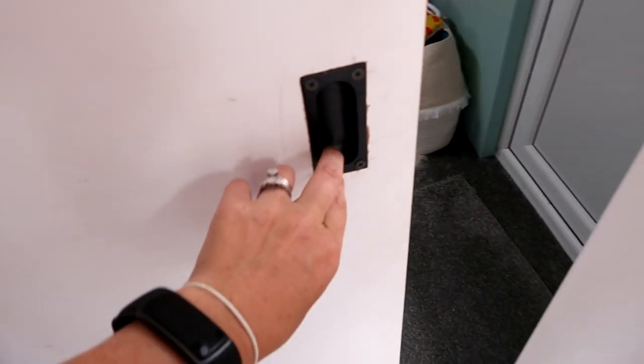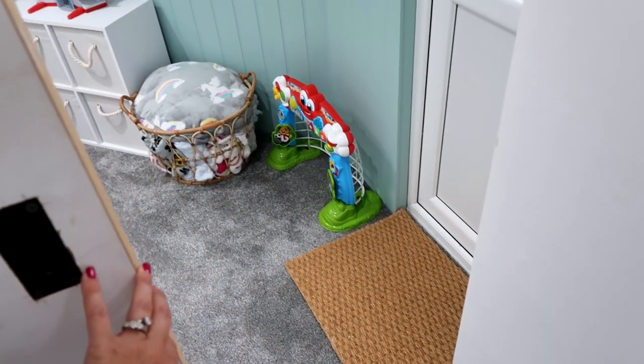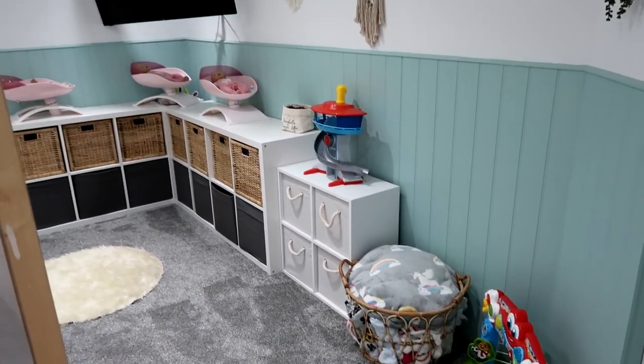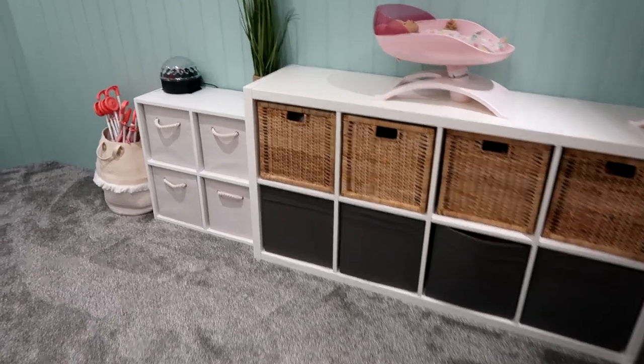I'm going to close the door and we're going to have dinner. New back doormat, little basket for the blankets, and then this is the new playroom organisation. So excited.